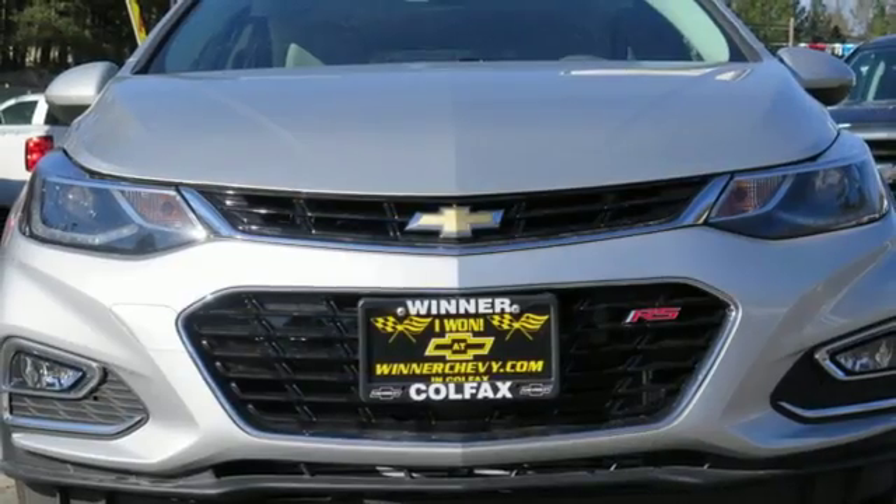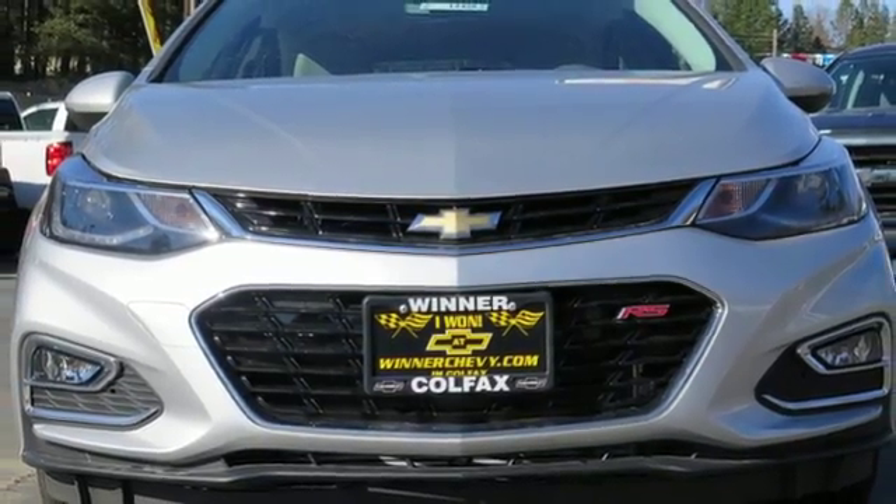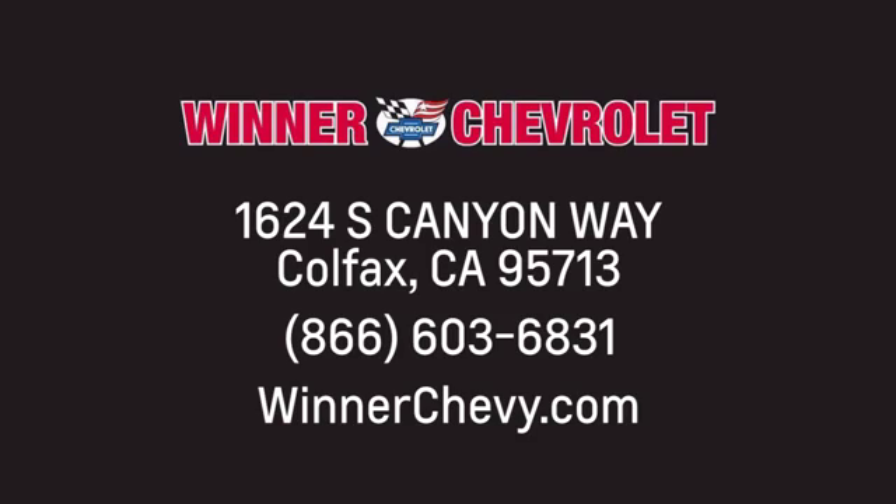Turn heads and take corners in this Cruze. Test drive it today. Winner Chevrolet — call, click, or stop in today. We're conveniently located at 1624 South Canyon Way in sunny Colfax, California.